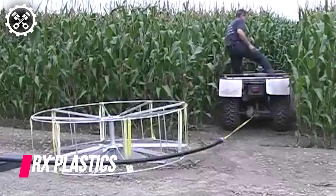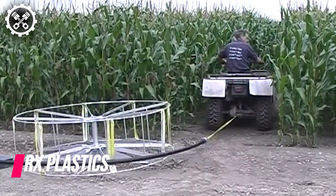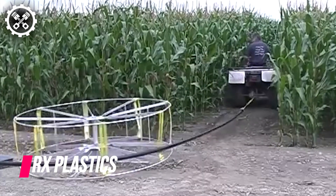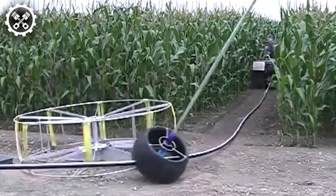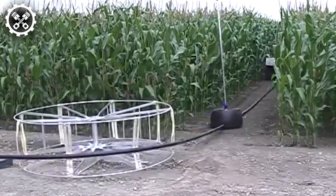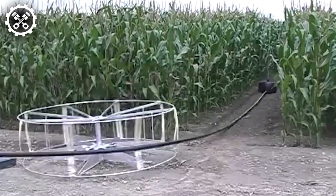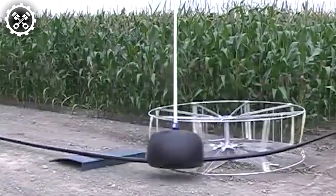K-Line stands as an ingenious irrigation innovation brought to you by RX Plastics. It proves to be the perfect solution for areas where center pivot or traveling irrigators are impractical, such as irregularly shaped land and sports fields. This system boasts a flexible hose line and sprinkler pod configuration, ensuring both cost-effective and water-efficient irrigation, while also facilitating effluent dispersal and dust suppression.